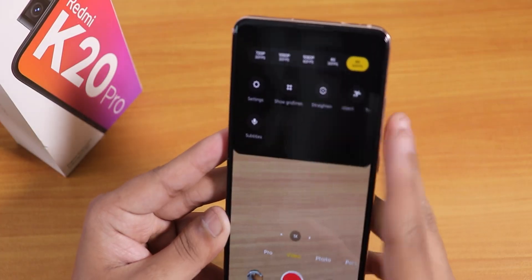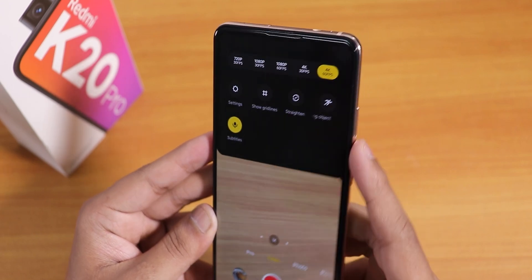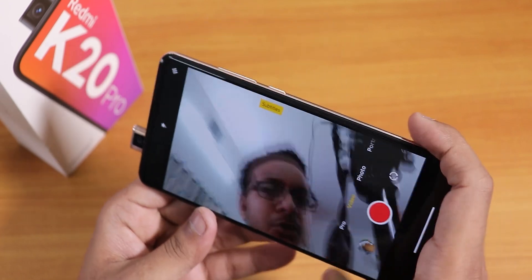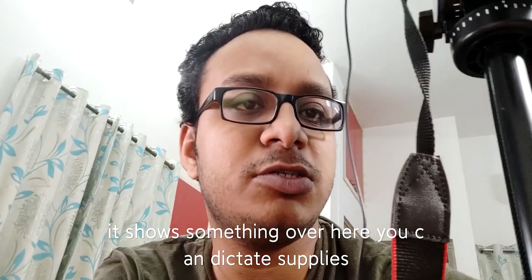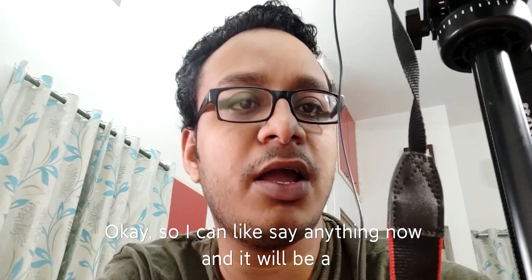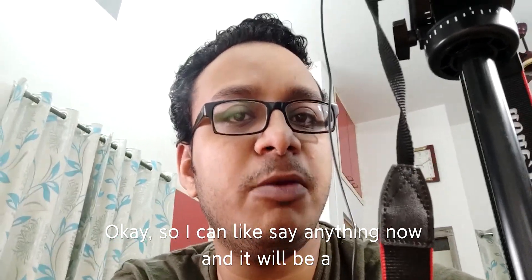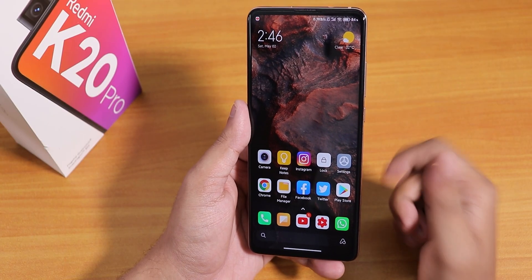There is also a subtitles option. If I switch to video mode and start recording, I can dictate and subtitles will be added to the video. This is a really cool feature, especially if you're a vlogger and need subtitles in your videos.